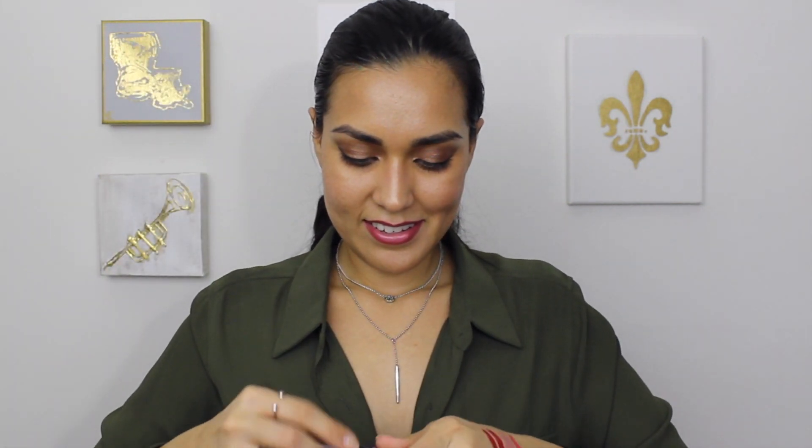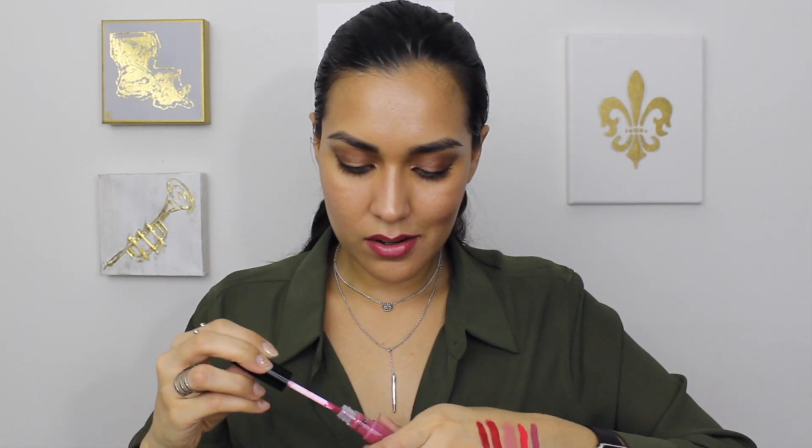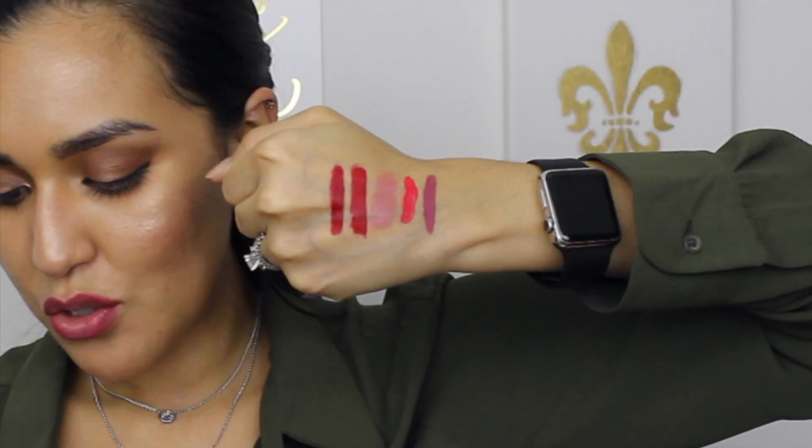The next one is by Tarte — it is a lip paint in the color FOMO. For those who don't know, FOMO stands for Fear of Missing Out. This one looked really, really nice. It is a nice matte, and it is just gorgeous — super on trend. Really beautiful.